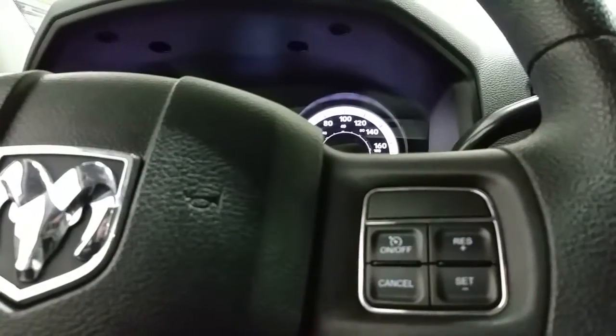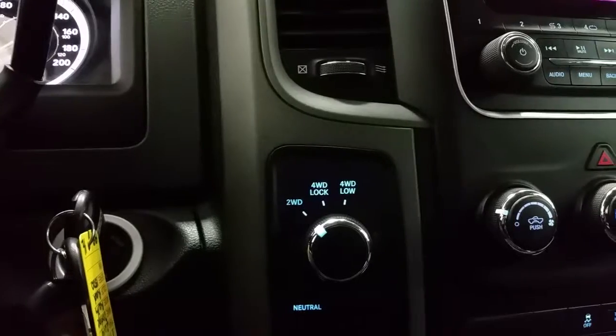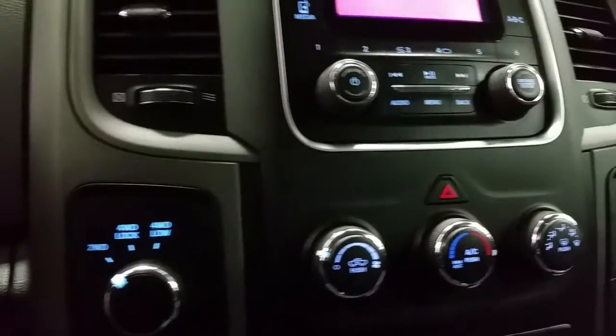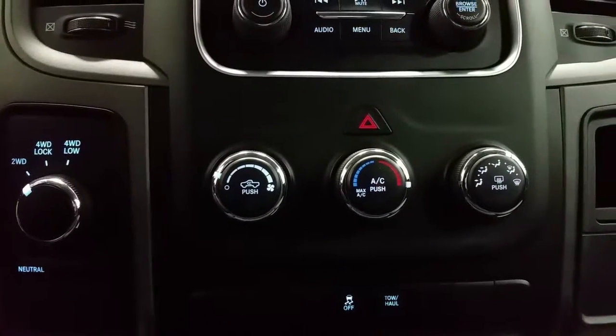It has airbags and cruise control. Four-wheel drive options include two-wheel drive, four-wheel drive lock, four-wheel drive low, as well as a neutral mode. A 12-volt power supply on each side. The vehicle has traction control and tow/haul mode.